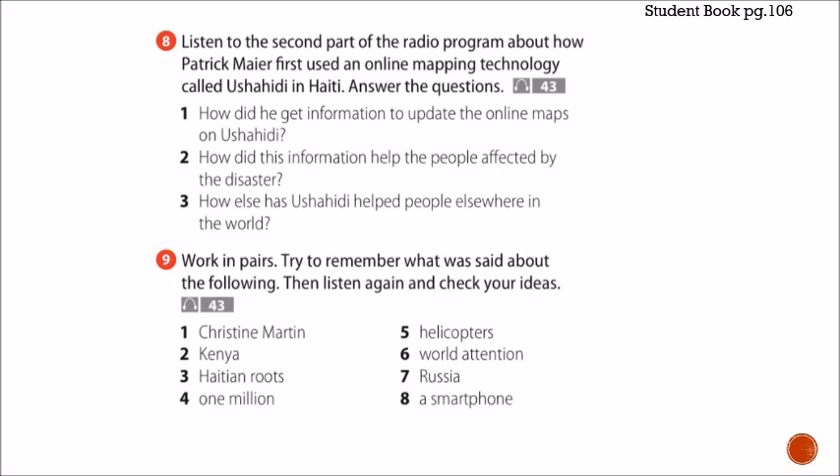We have three questions: how did he get information to update the online maps on Ushahidi? How did this information help the people affected by the disaster? And how else has Ushahidi helped people elsewhere in the world? Go ahead and listen to the audio — you can listen to it twice — and we will come back to the answers.